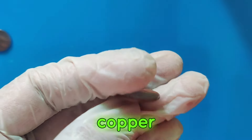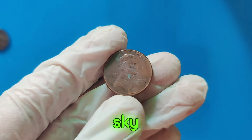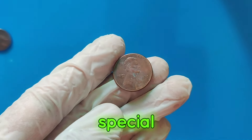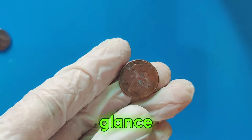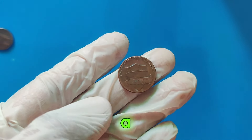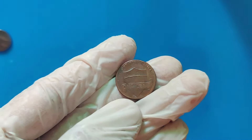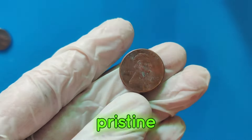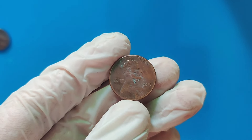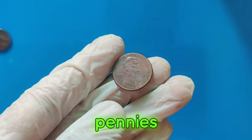From the 1943 copper penny to the 1955 double-die penny, these coins have fetched sky-high prices at auctions. But what makes the 2015 Lincoln penny so special? At first glance, it looks just like any other penny. However, there are a few key factors that contributed to its incredible value. The 2015 Lincoln penny in question was in pristine, mint-state condition, making it extremely rare. Additionally, it had a unique error that set it apart from millions of other pennies minted that year.